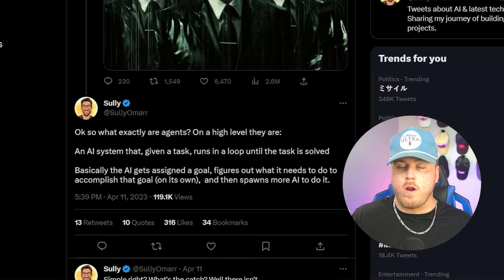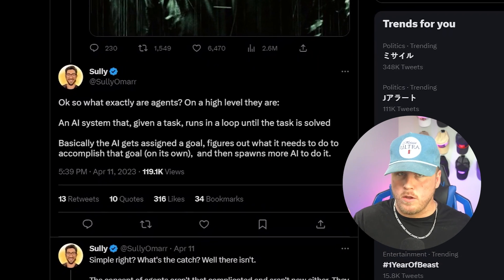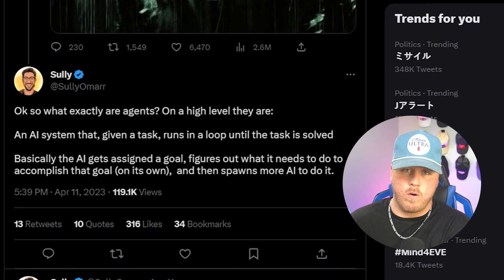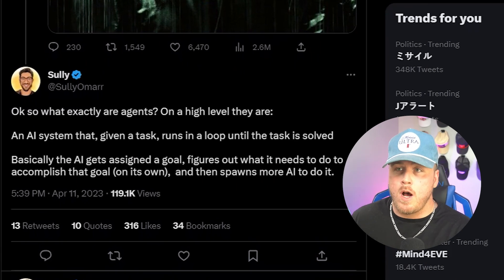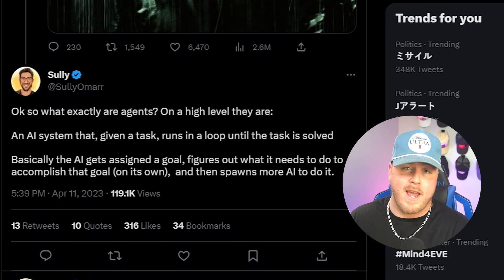An AI agent is basically just an AI system that, given a task, runs in a loop until that task is solved. The AI first gets the assigned goal, figures out what it needs to do to accomplish that goal by itself, and then either recruits or builds more AI to do it.